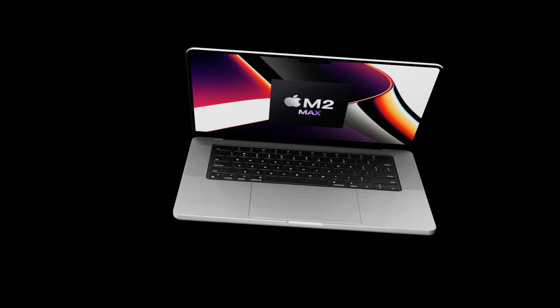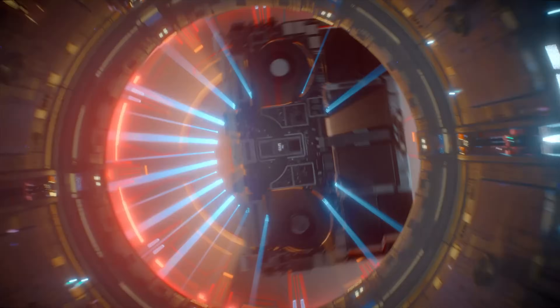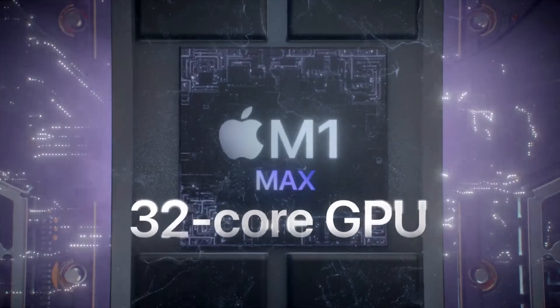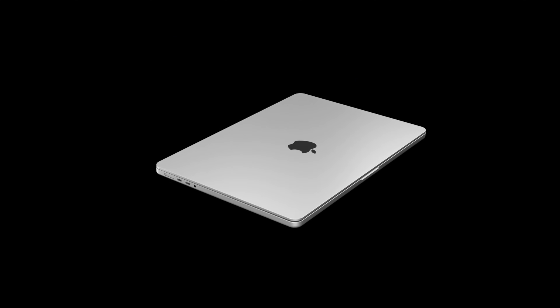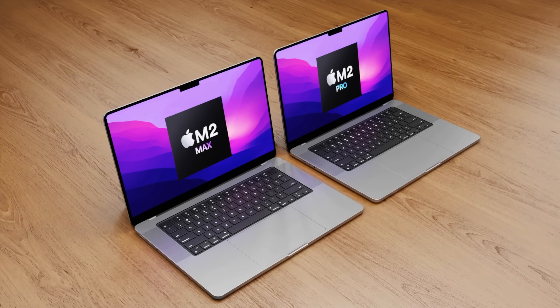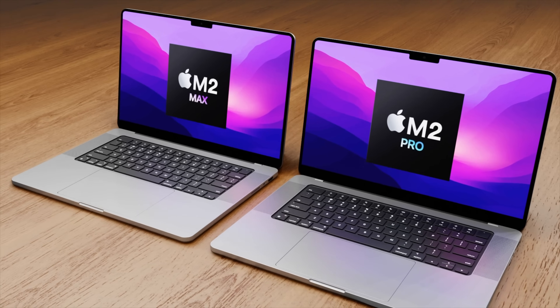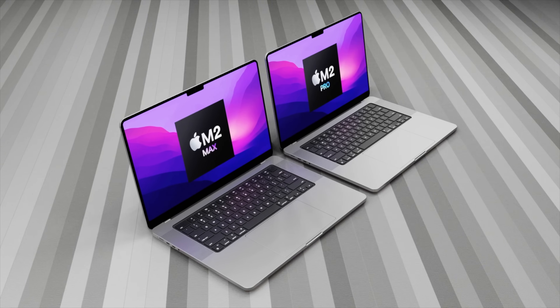One of the biggest features everyone was looking forward to with the current generation 16 inch MacBook Pro was the chipset and how much power it would bring. The M1 Pro and M1 Max has given us a true generational leap in performance. The CPU performance in both the 10-core M1 Pro and M1 Max is over double that of the highest spec Intel i9 chipset in the 16 inch MacBook Pro that came out in 2019.